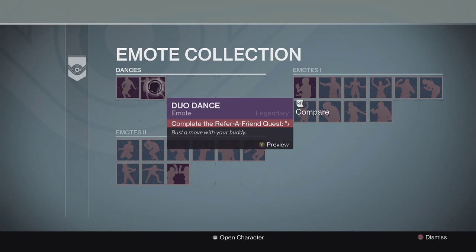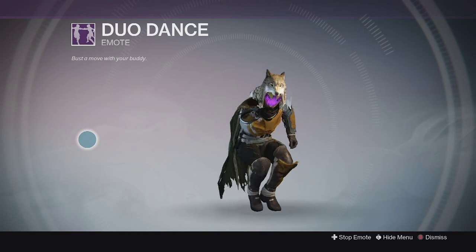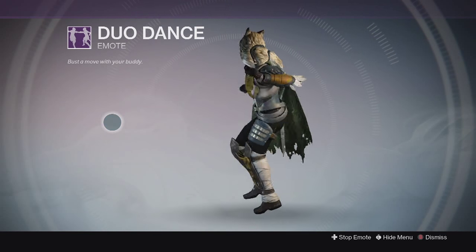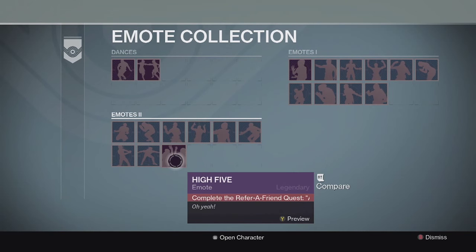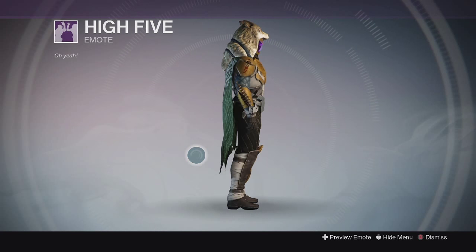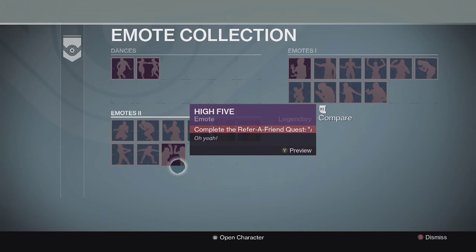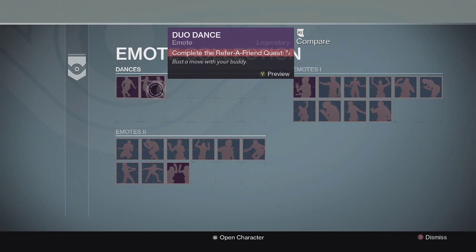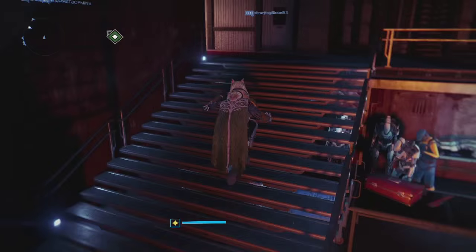There are also some new emotes tied into that same Refer-a-Friend quest line. We got one called the Duo Dance - it probably looks better with another person next to you and looks pretty fun to do with a buddy. There's also the High Five emote, which is pretty sweet - you can high five your friends when doing activities. Those two are the new emotes tied to the Refer-a-Friend quest.